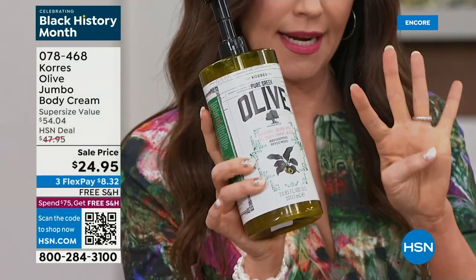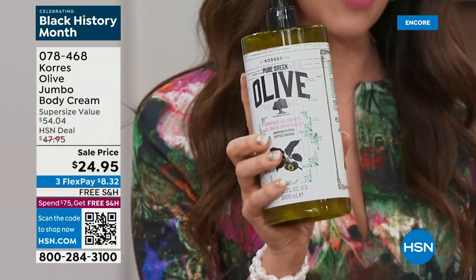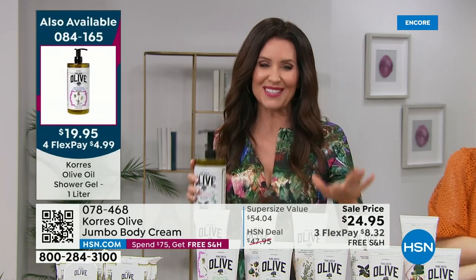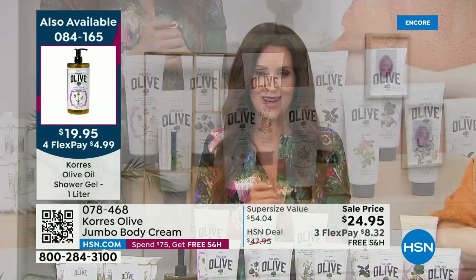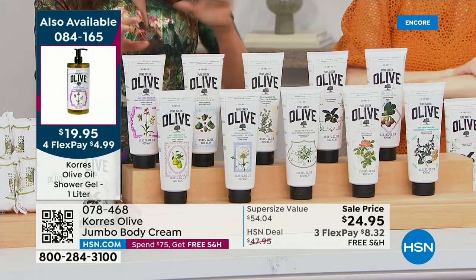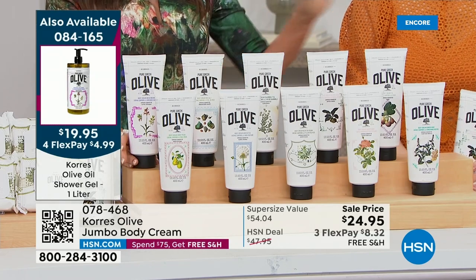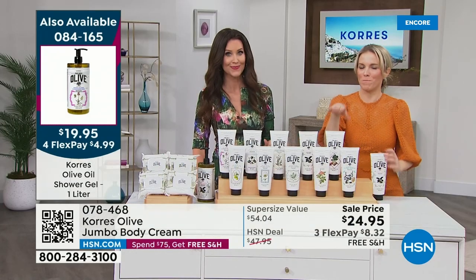One shower gel is $19; four are $19.95. You want to coordinate the scent while we have them in stock. As you're watching the launch right now, you're the lucky ones. The only one out of stock in the body cream is peach blossom. Many of you are taking advantage of flexible payments. If you're new to HSN, welcome — this is the Korres you find in the big beauty stores, but you can't find the liter size or these prices anywhere else.